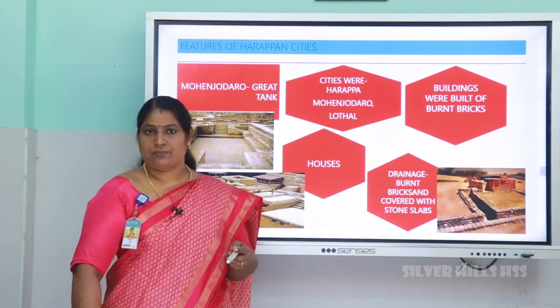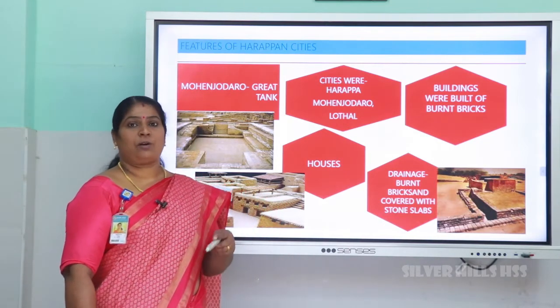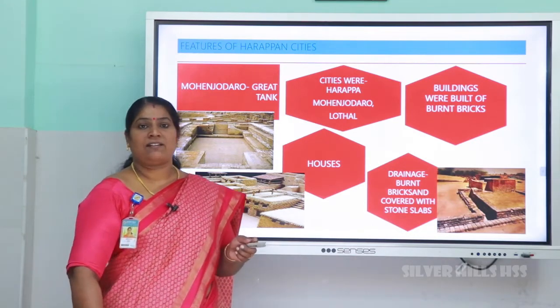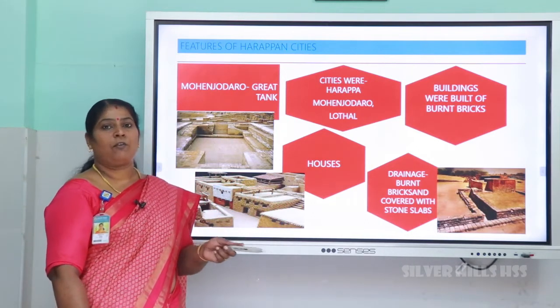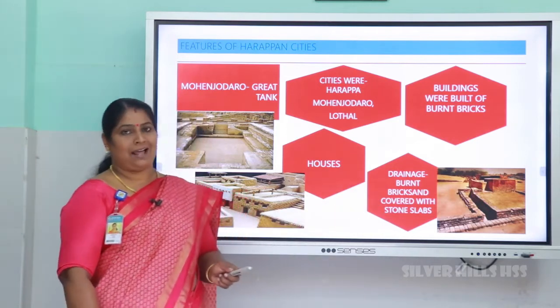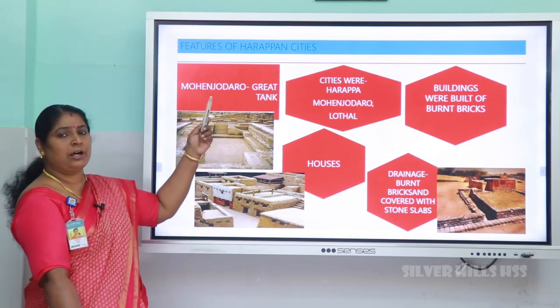Another important feature of the Indus Valley civilization was the drainage system. Every house had a drainage system. All the waste from the houses was let through drains, and these drains were connected to the main drain in the street. These drains were built of hard burnt bricks and they were covered with stone slabs.